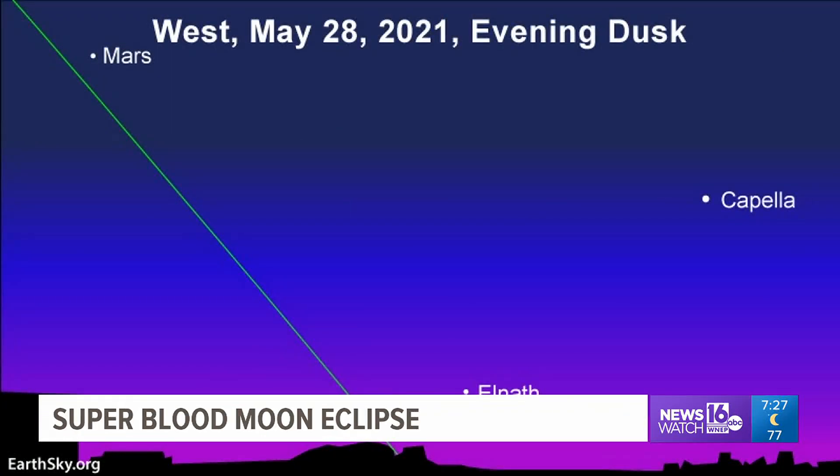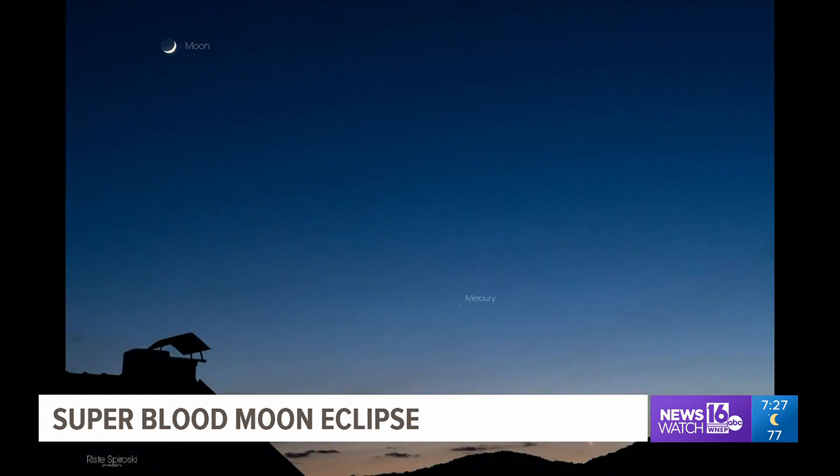If early mornings aren't your thing, evening sky watchers are in for a treat this week too. Look to the western sky about an hour after sunset on the 28th to see the conjunction of Mercury and Venus. What's special about this one is Mercury and Venus are going to be within half a degree of one another, and that's the closest they're going to be together like that until the year 2033. Use Venus as your guide — Mercury is going to be the brightest-looking star near Venus.